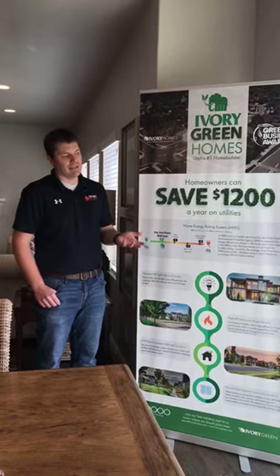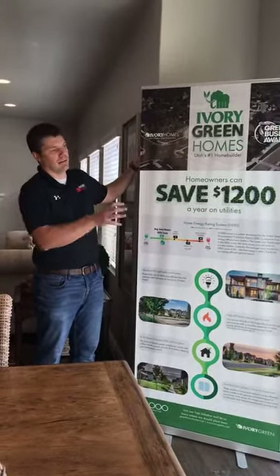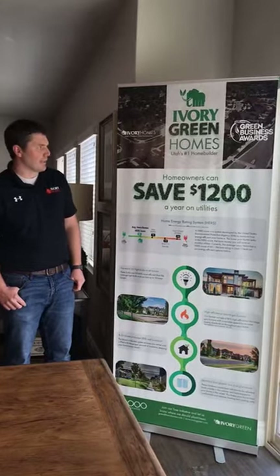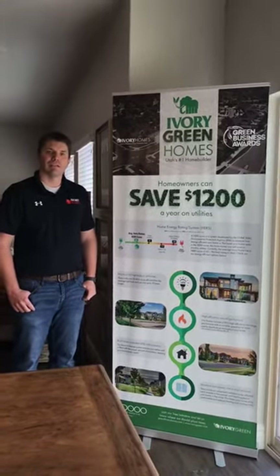On that, it's a little bit opposite of an R-value in a wall, where the higher the number the better. A U-value on a window, the lower the number the better. So that's just kind of an overview of our program. Let's head downstairs and talk about the features specifically.